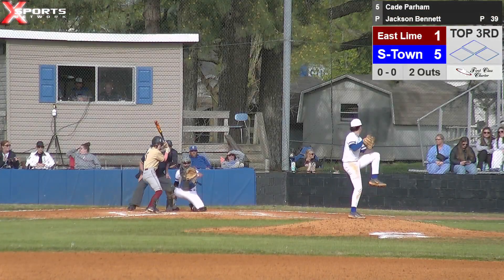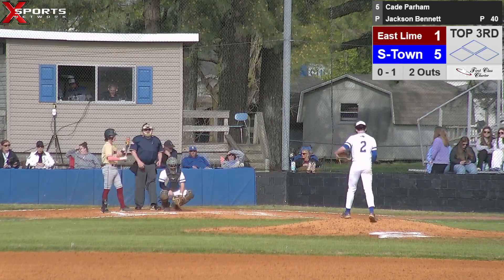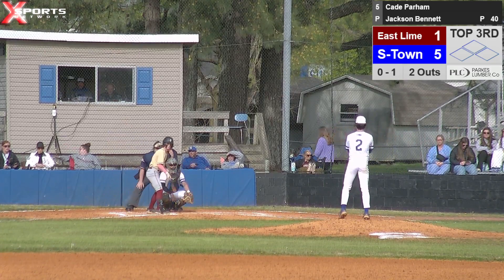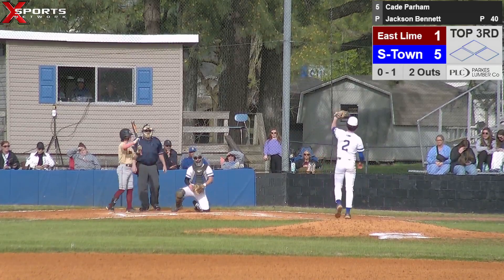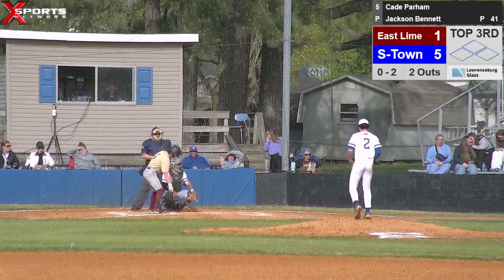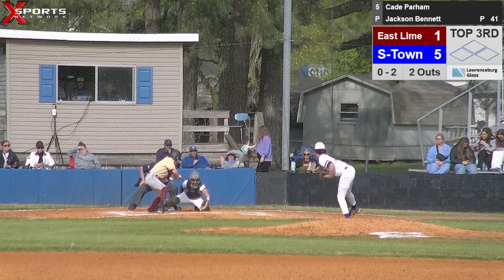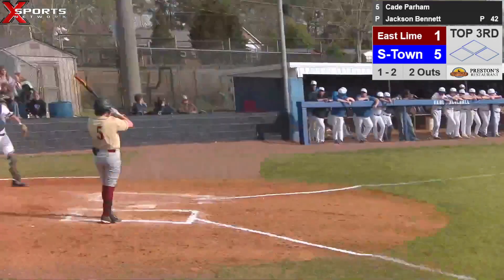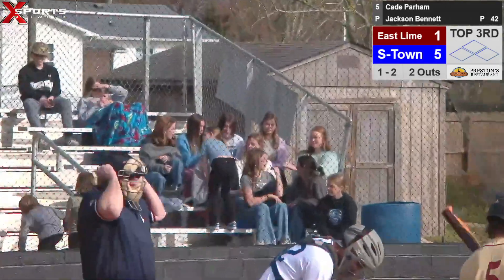Bring up number five, Cade Parham. Called strike one. Jackson delivers — called strike two. Good spot right there by Jackson — went to the outside corner on the first pitch and he crowded the plate, so Jackson came right back under his elbows on the inside corner for strike two. No balls, two strikes. Breaking pitch — a little squared away from Zach. One ball, two strikes, two outs. That's a good pitch too — trying to get him to chase a little bit.